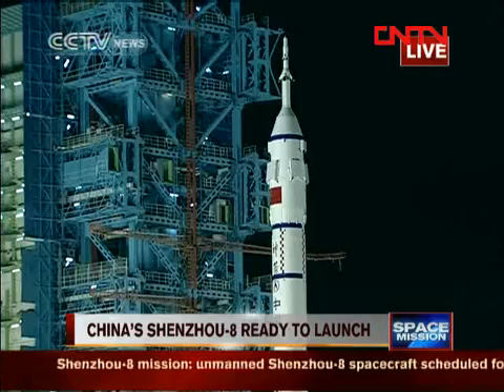This rocket will fly about 583 seconds, then the vehicle will enter the orbit. It will take more than 500 seconds for the rocket to complete its mission to send Shenzhou 8 into orbit.